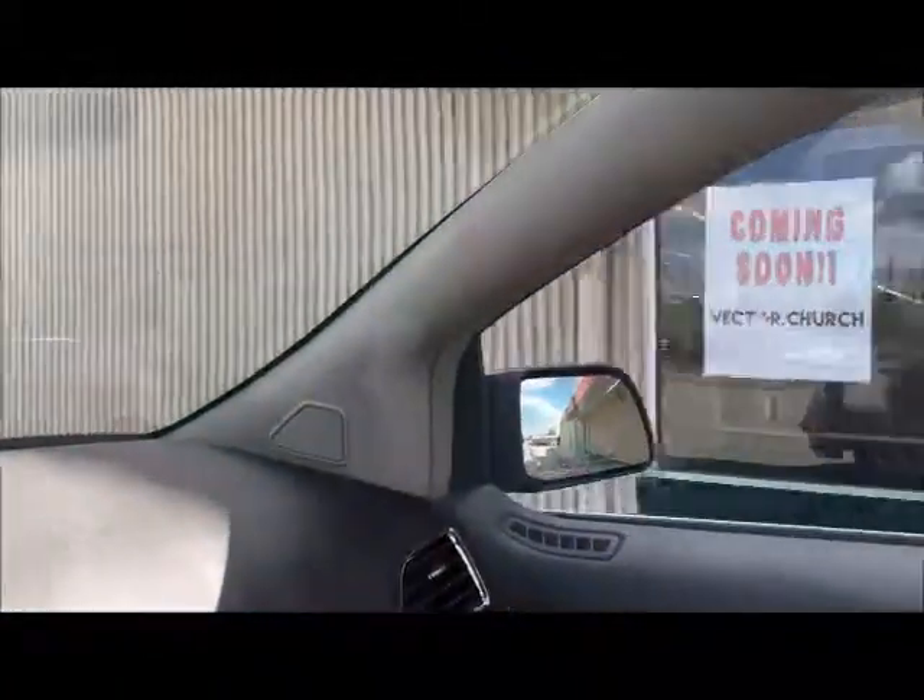We're going to get Amy a new coffee mug at K-Mart. Wait a minute — they're closed down. This is not good news.